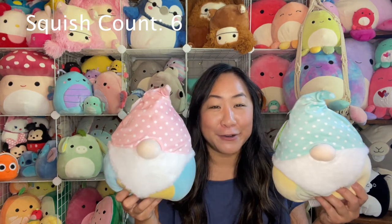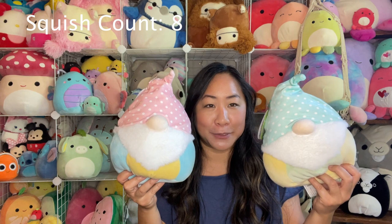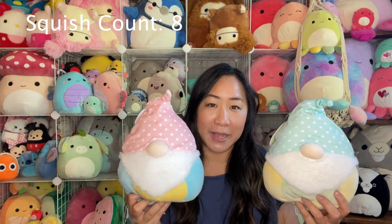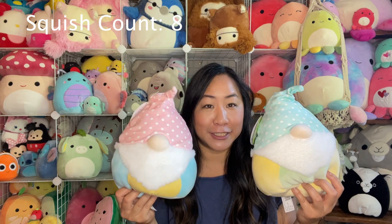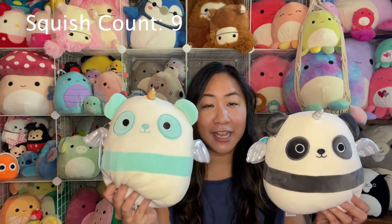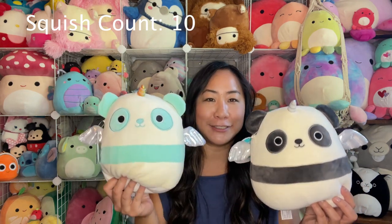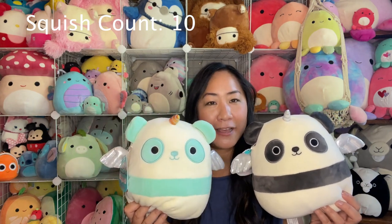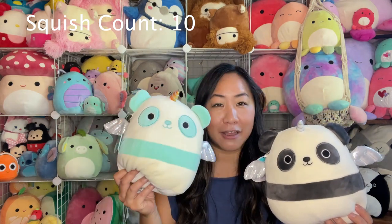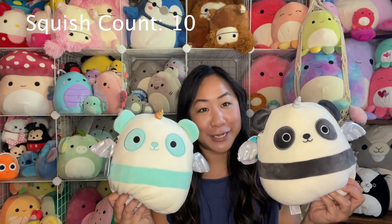Next one up, I have my gnomes — these were the Easter gnomes. This is Poppy and this is Maddox. Poppy has the pink hat and Maddox has the blue hat. I got these at the Kroger affiliates in my area, that's a Smith's Marketplace, during Easter time. Here are my two pandacorns: this one's Felicia, a little teal and white pandacorn, and this is Casey, the black and white pandacorn. I love them because I love pandas. I got this one at the Paper Store and I got this one at TJ Maxx.